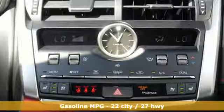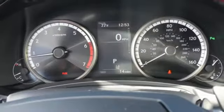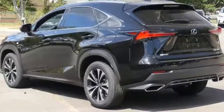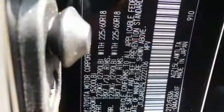Intercooled turbo inline 4-cylinder engine, sport suspension, smart device navigation, doors and push button start proximity key, dual zone climate control, auto dimming rearview mirror, streaming audio, Wi-Fi hotspot, power telescoping steering column and power heated mirrors.